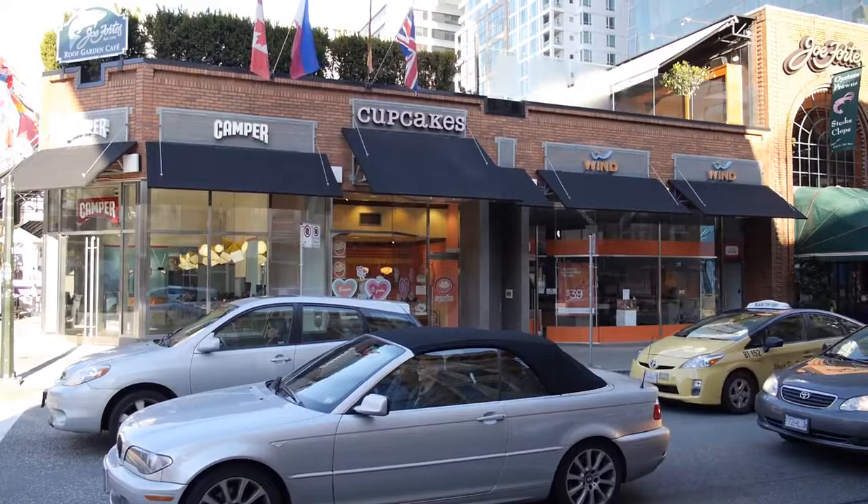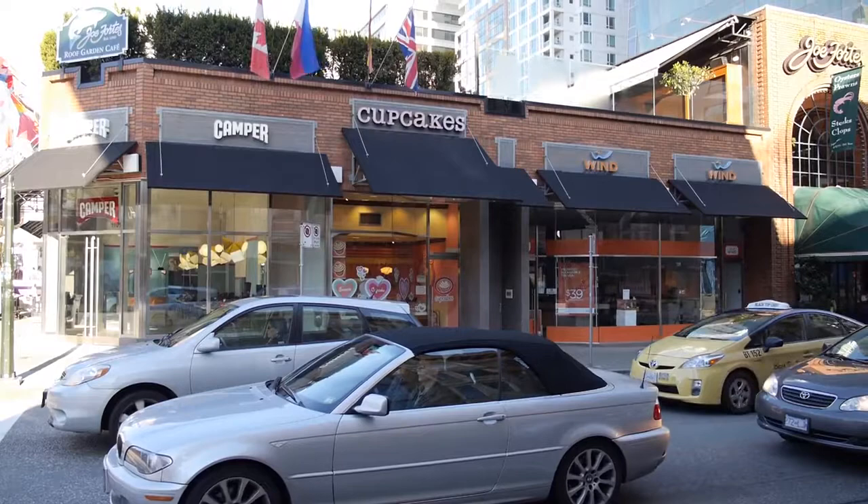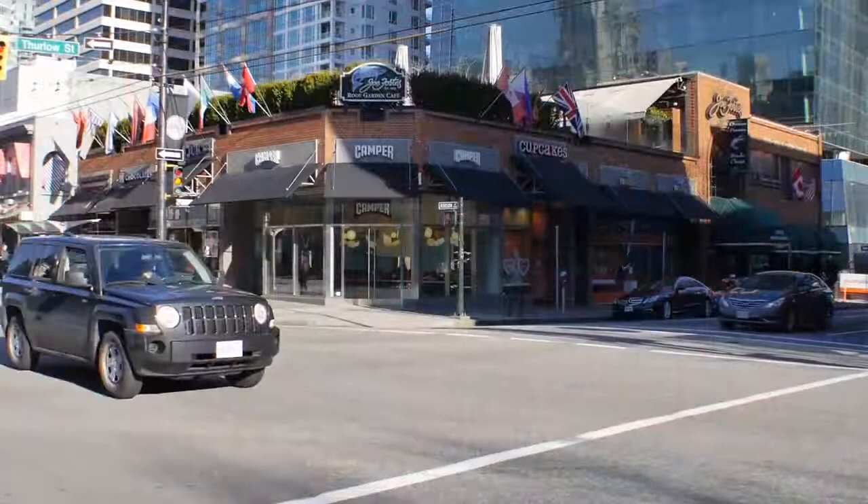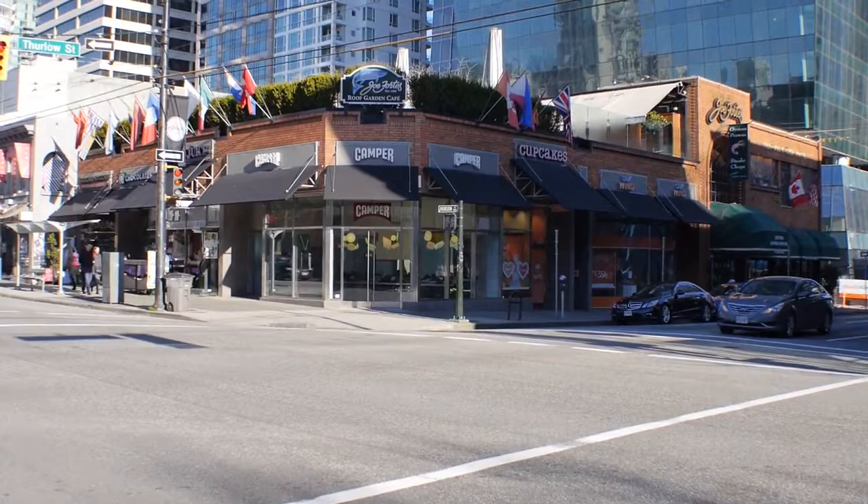We're standing on the east side of the building and we're looking at Cupcakes. We did the channel letters here. The sale price of these channel letters was $3,338 and they're 18 inches high. This is the exact type of project that Ancient Mariner loves to do — large awning systems.